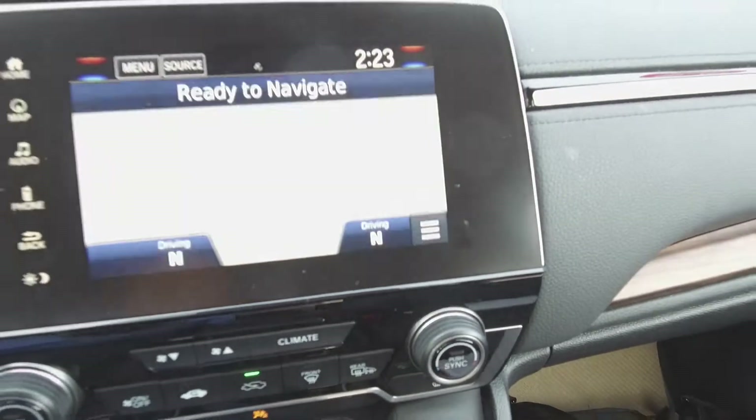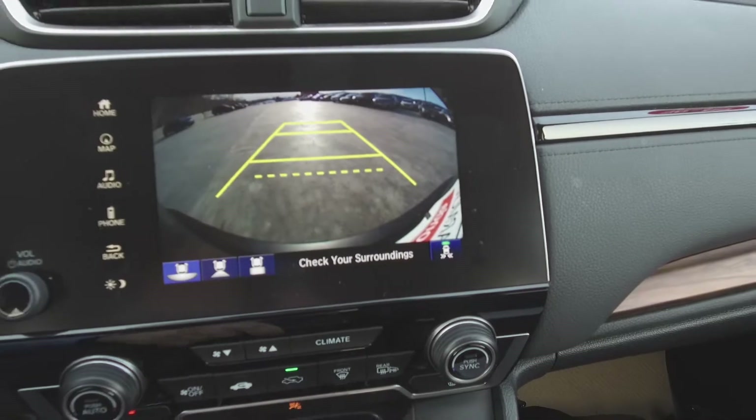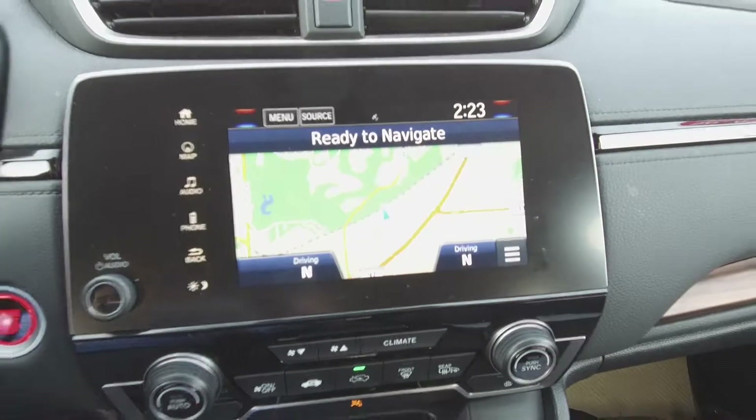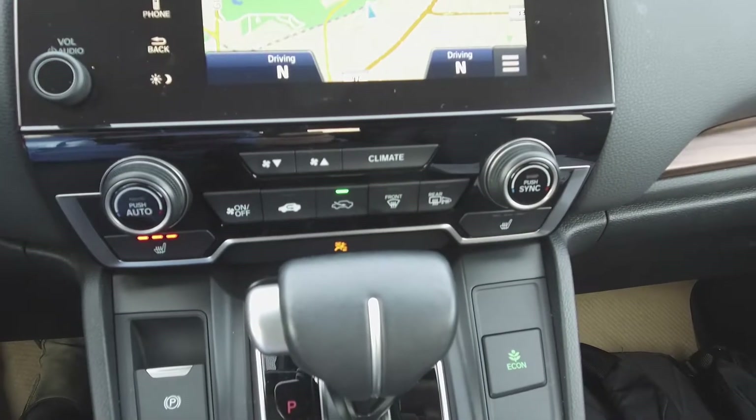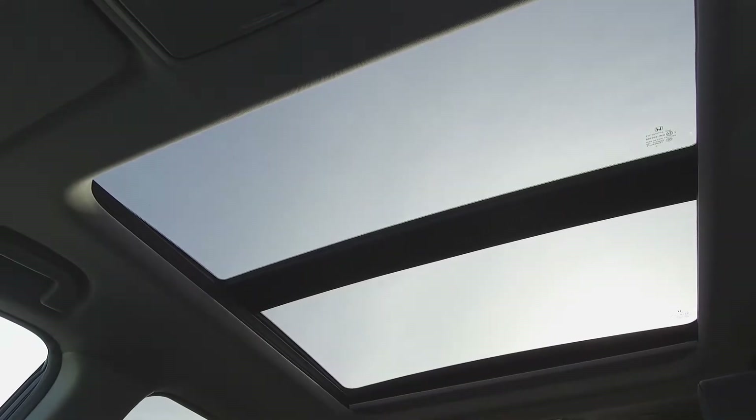There's also push-button start, a navigation system, backup camera, Honda infotainment center, automatic dual zone climate control, heated seats, and a panoramic sunroof.